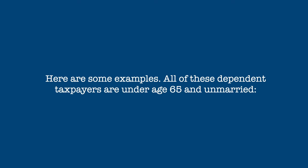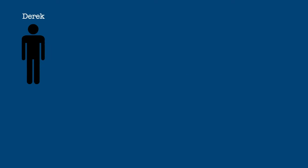So let's see how this works. All these dependents are under age 65 and unmarried.